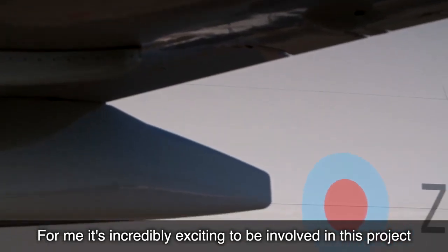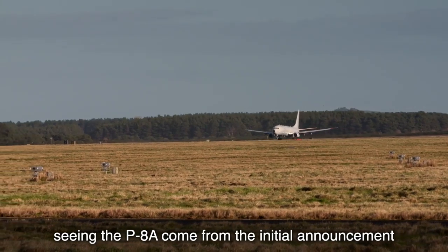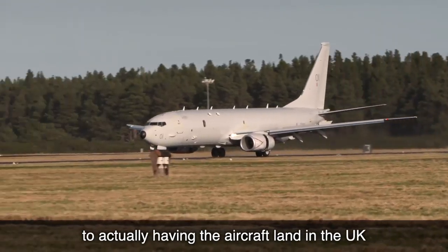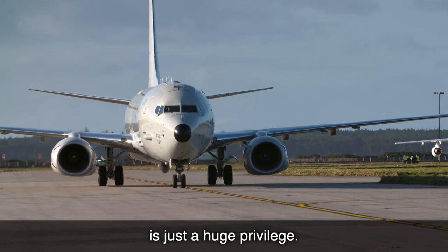For me it's incredibly exciting to be involved in this project. Seeing the P8 come from the initial announcement of the order in 2015 to actually having the aircraft land in the UK and seeing it right the way through that journey is just a huge privilege.